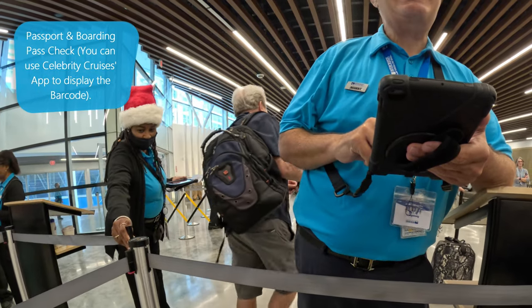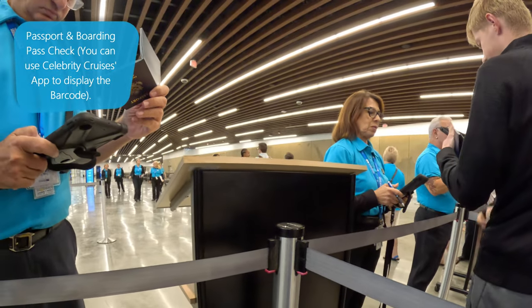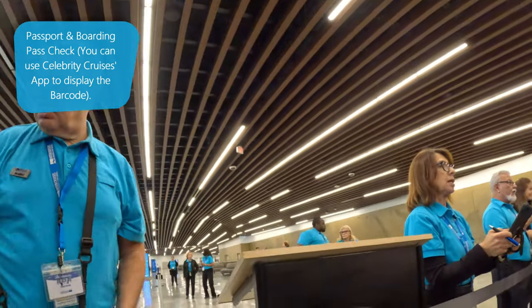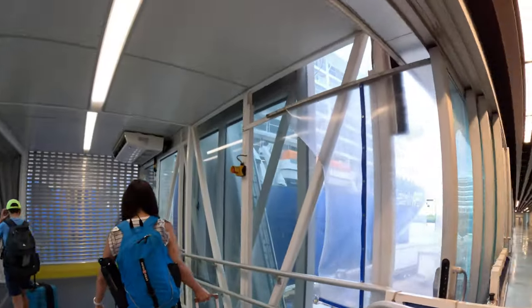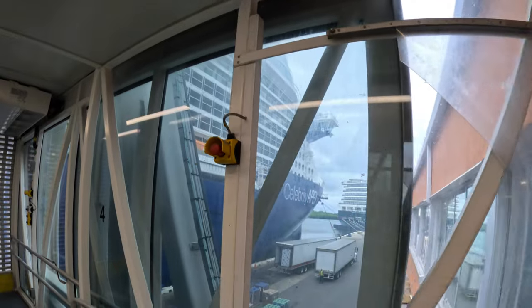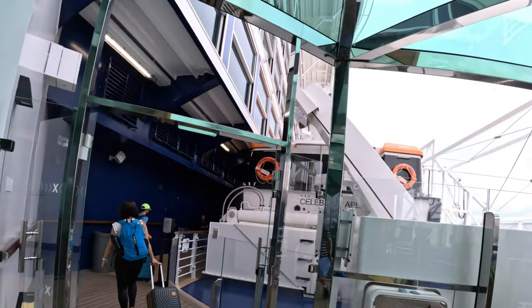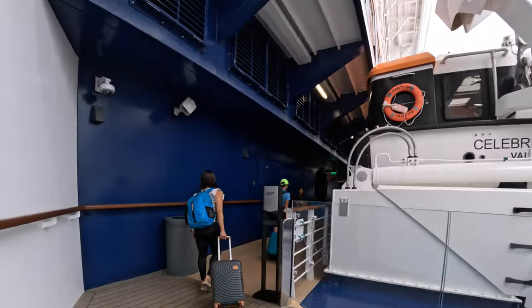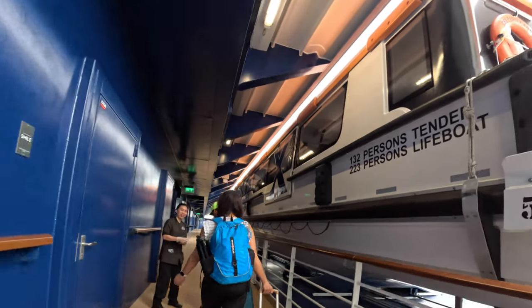This is the veranda on deck 8. The staff wished us a good cruise and it was only around 10:45 am and we were able to go right on the ship. Kudos to Celebrity Cruises and the staff at Terminal 25 for making this such a streamlined process.